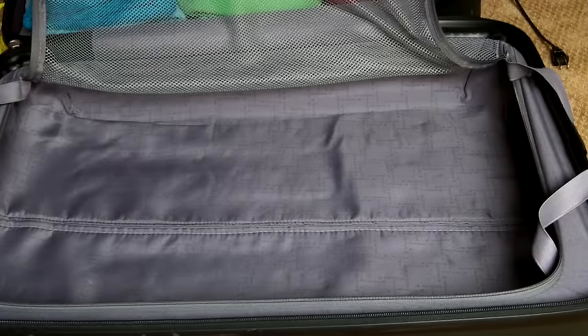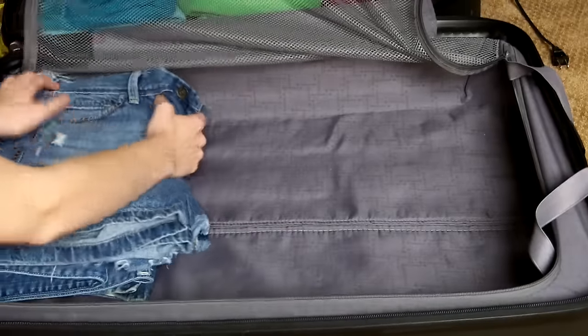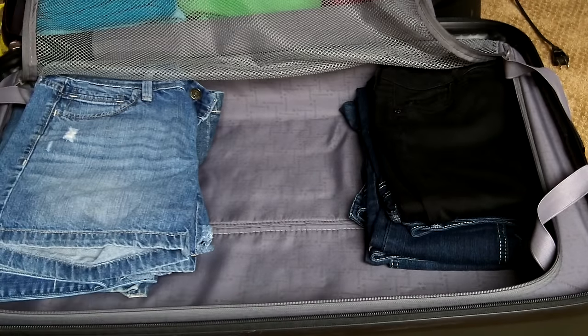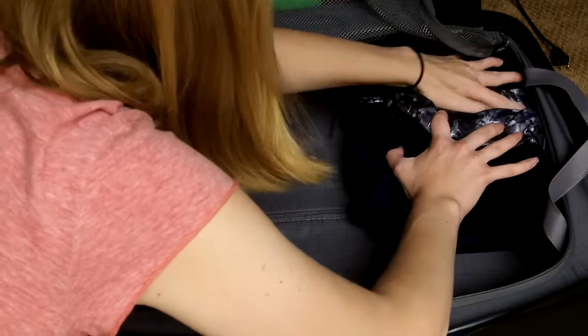Now we have the upper half of the big suitcase. First I'm putting in a pile of blue jean shorts because that's mostly what I wear during the days at camp. Then a few pairs of jeans for days when it's colder or during the nights when it's cold outside, and a pair of sweats and a few pairs of leggings.